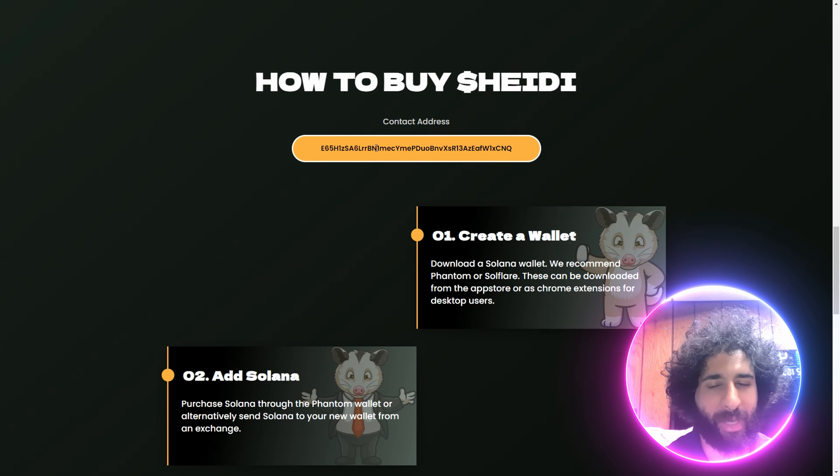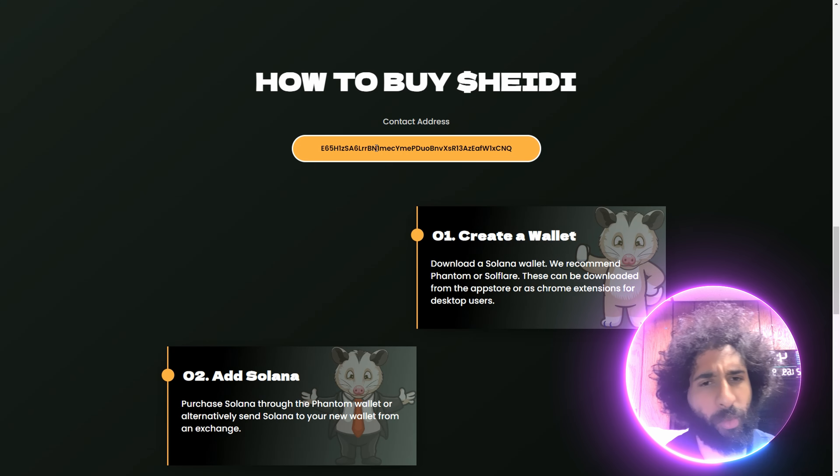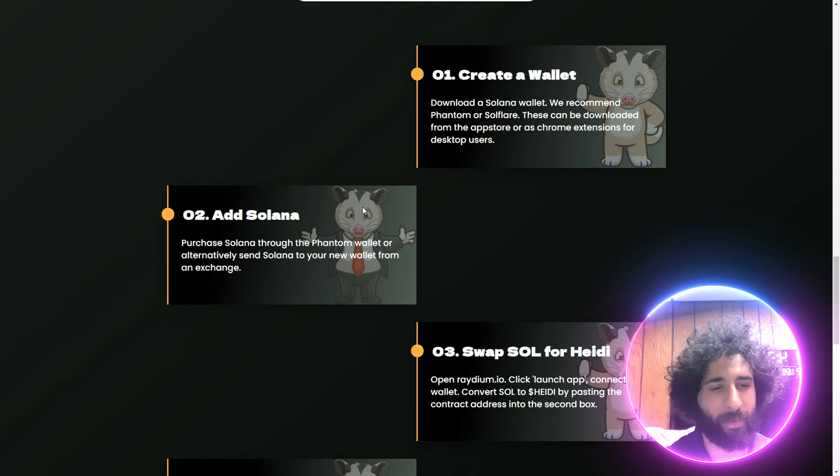You can start off by grabbing this contract address, pop it right into your Web3 wallet, and you can create a wallet to get started. Go to phantom.app, or you can do Solflare, and they can be downloaded right on your phone or in your browser.